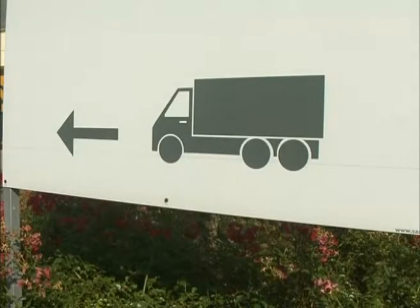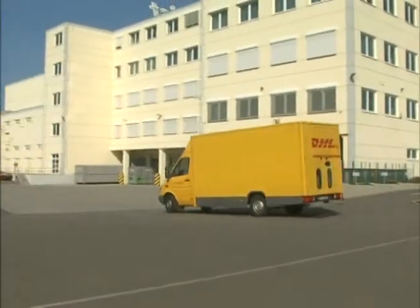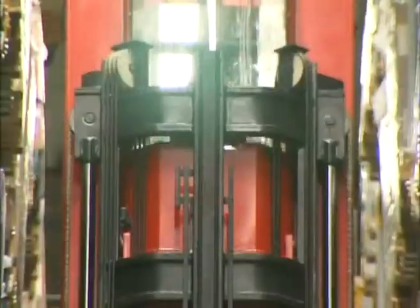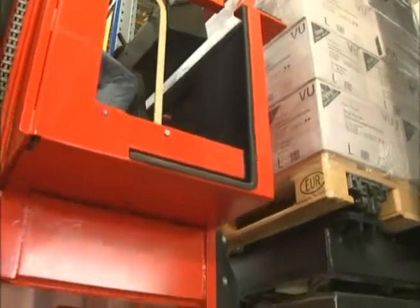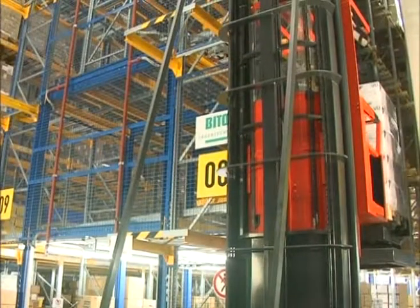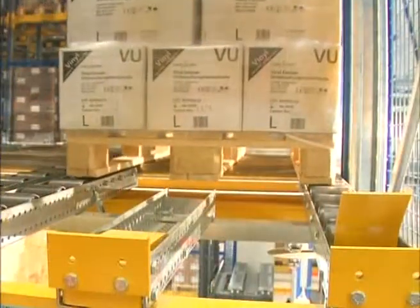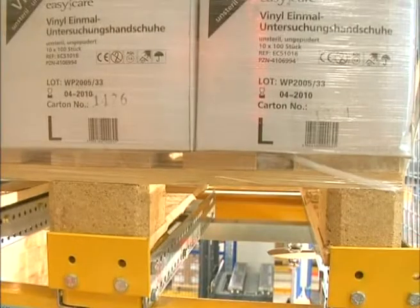Pallet Live Storage systems play an increasingly important role in warehousing and storage technology, as users recognise their potential for increasing efficiency. In the past, Pallet Live Storage was mainly installed as a buffer store in the production area as well as in warehouses and dispatch areas. It has now been recognised that the Pallet Live Storage system is equally applicable to order picking, either to ensure adherence to the FIFO principle or to allow compact storage according to the LIFO principle in pushback pallet racking.